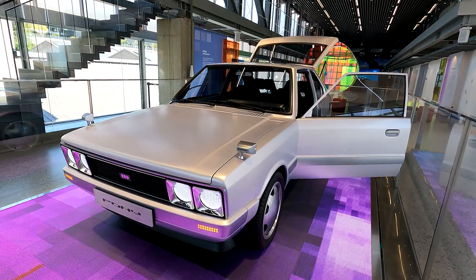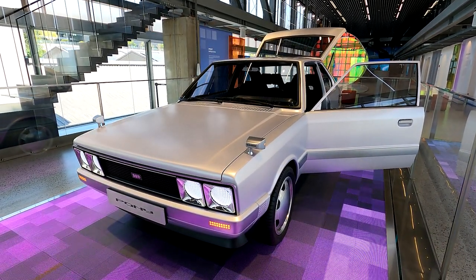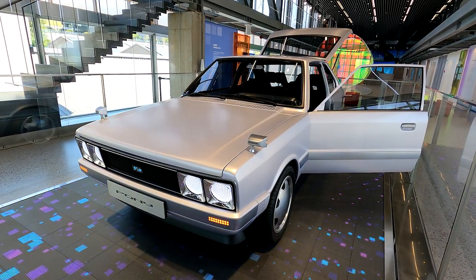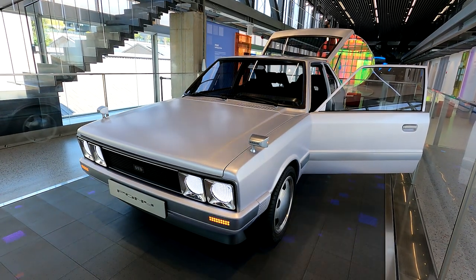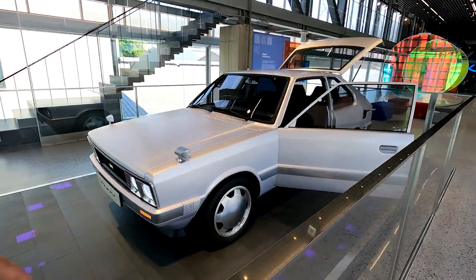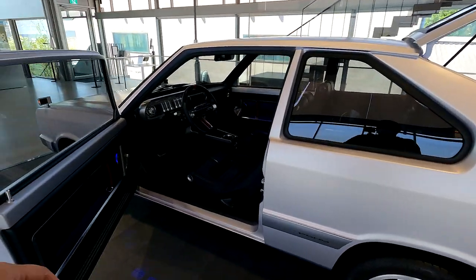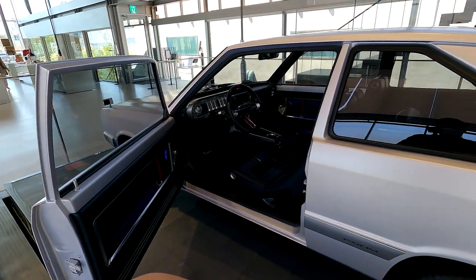Back in that time, everything was different — safety regulations, safety features, emissions, dimensions. All the technology inside had to be changed. There just wasn't a way for Hyundai to make an IONIQ 5 out of this size, because it's quite a compact car compared to modern standards. Cars of this size we don't really see anymore.